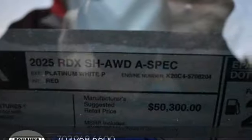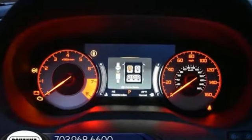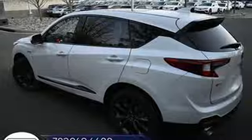Features include intercooled turbo inline four-cylinder engine, four-wheel drive, integrated navigation system with voice activation, Wi-Fi hotspot, dual-zone climate control, and auto-dimming rearview mirror.